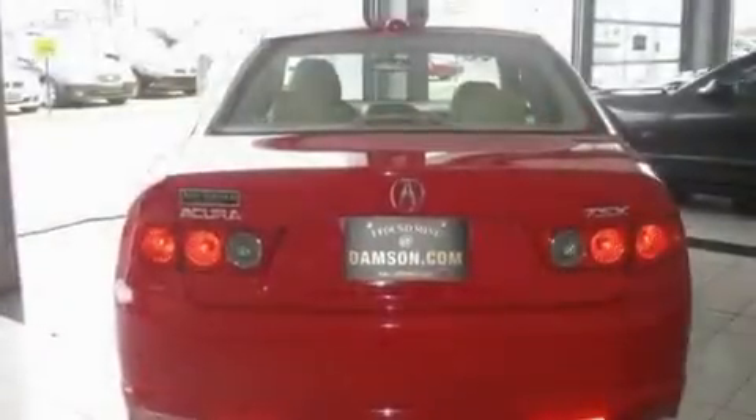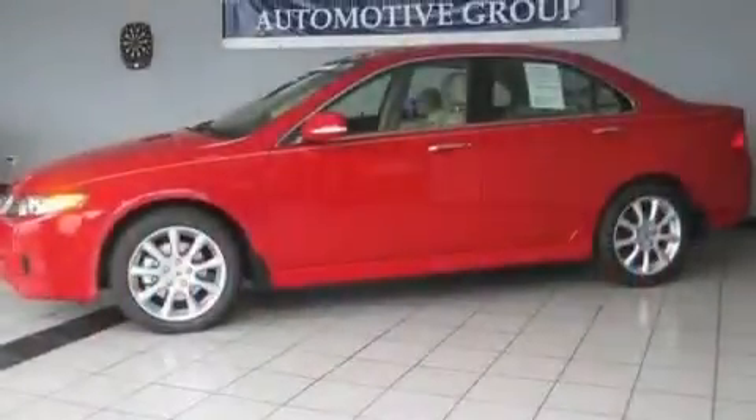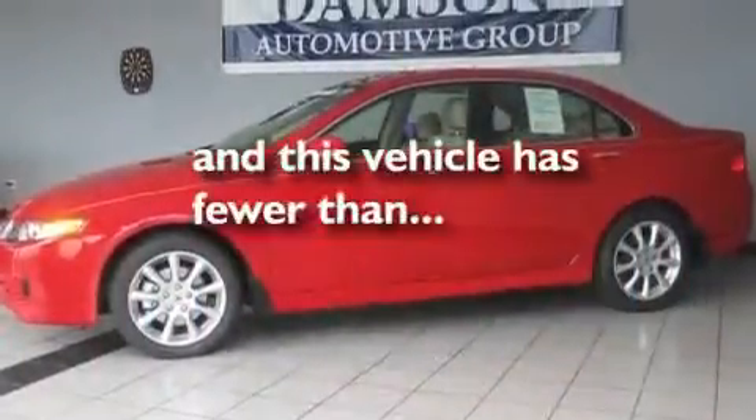It also has 17-inch alloy wheels, a low-tire pressure indicator, air conditioning with automatic climate control, and fewer than 40,000 miles on the odometer.